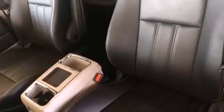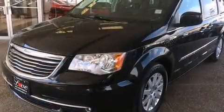Passengers are protected by various safety and security features, including dual front impact airbags, a panic alarm, and four-wheel disc brakes with AVS.